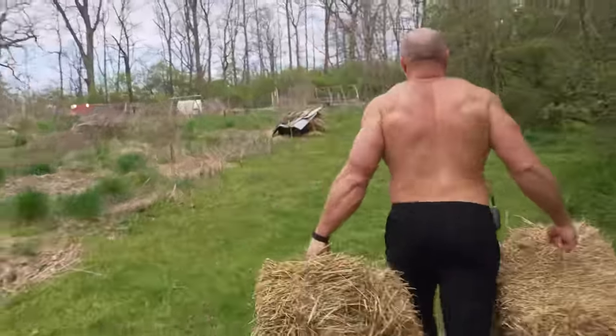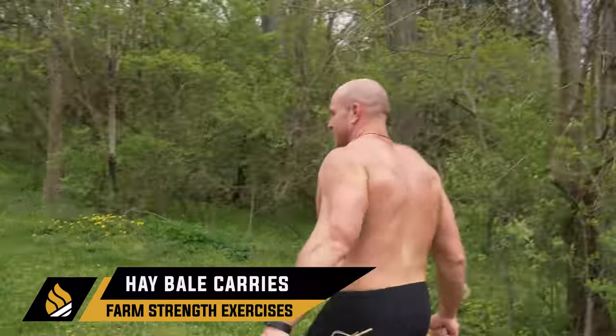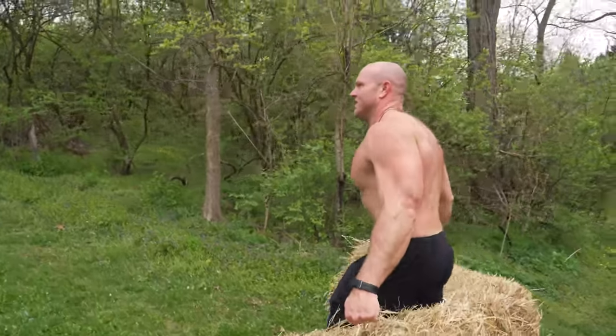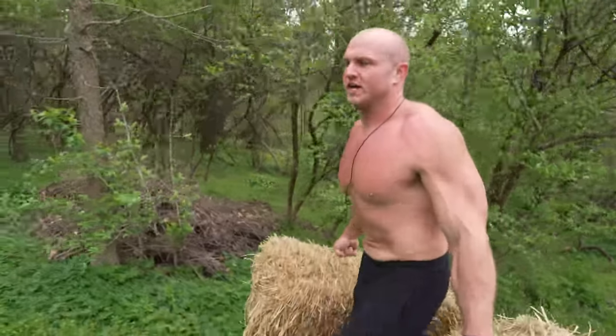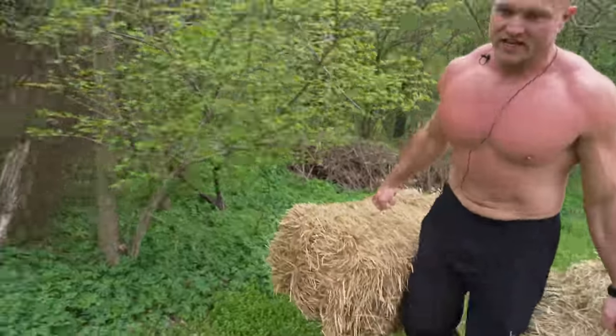So now we're carrying hay bales up to the geese and the chickens so that we can get cleaner eggs and our geese can have a nice, sustained environment to thrive in. This is actually a great example of a farmers' carry — an odd object carry. And this stuff also plays into nutrition. Farm strength, I think, is key.